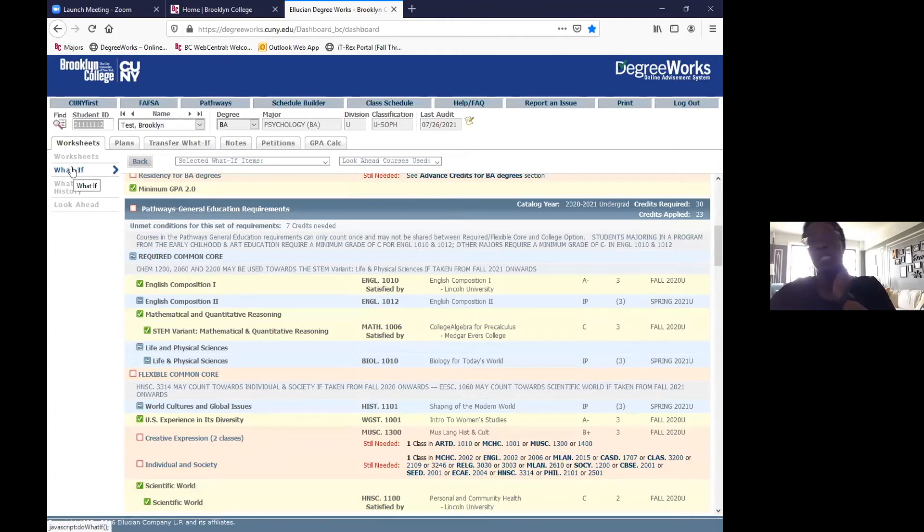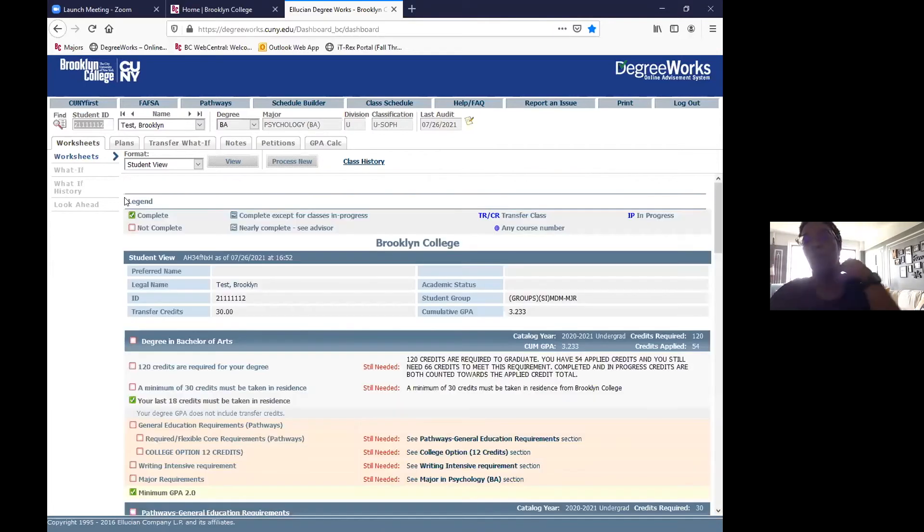If you're interested in declaring a minor or changing your major, you can schedule an appointment with a CAS advisor to discuss those options, because there are factors like credit amounts to consider. Please become comfortable using DegreeWorks — this is what's used to determine if you're completing your requirements and whether you'll graduate. This is what we use in the CAS office, and what your major advisor in the major department will use as well.